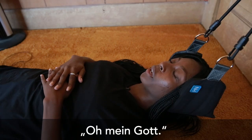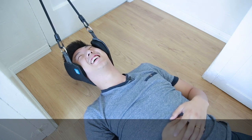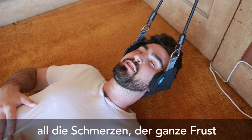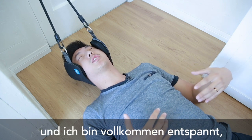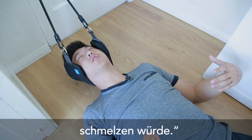Oh yeah. Oh my goodness. I'm about to cry. It's so good. All the pain, all the day's frustration, just like — it's sucked out of my neck. It's really comfortable, and I'm just completely relaxed. I feel like I'm just melting into the floor.